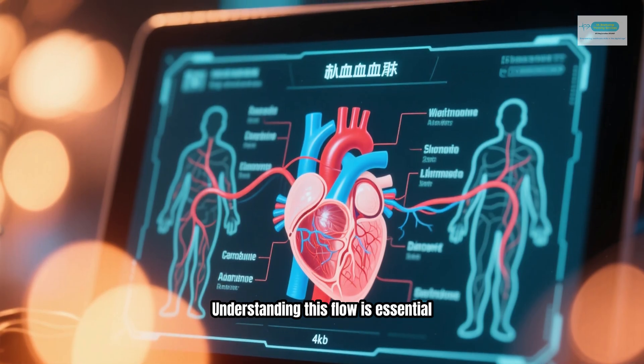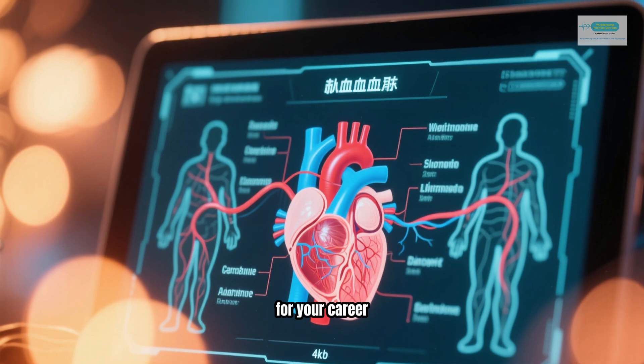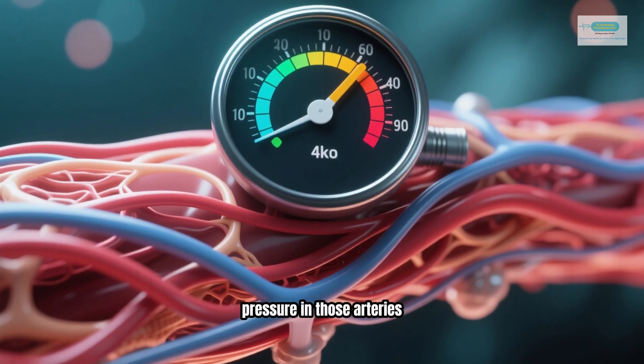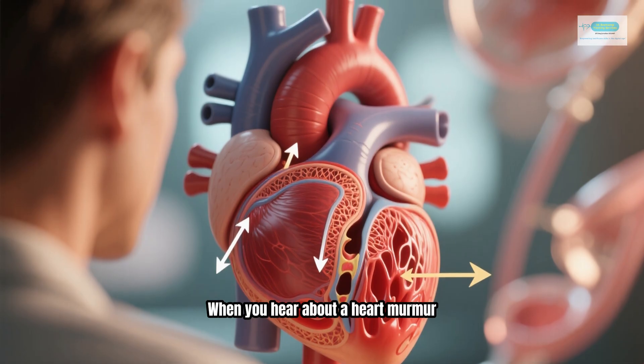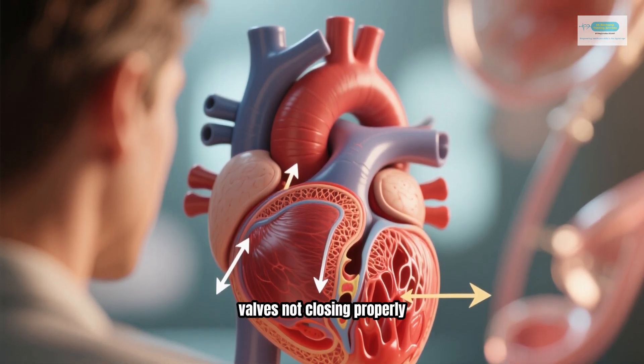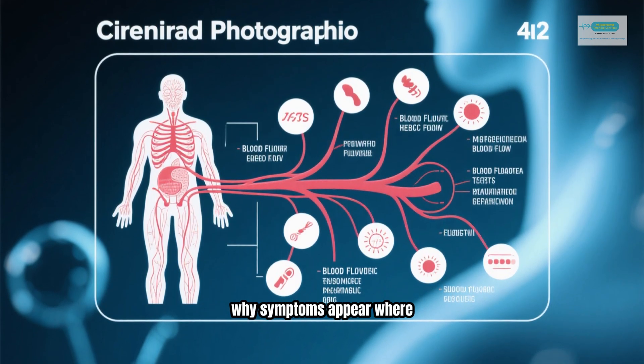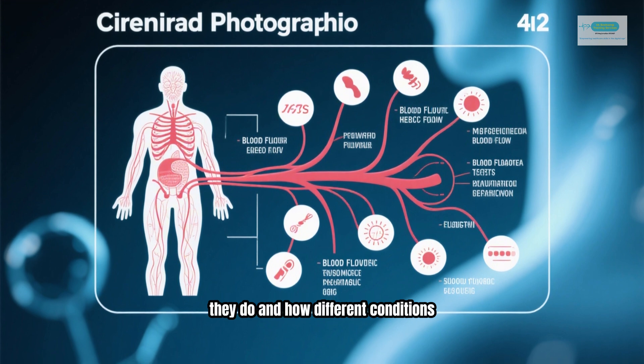Understanding this flow is essential for your career. When you see a diagnosis like hypertension, it's about the pressure in those arteries. When you hear about a heart murmur, it's often related to those valves not closing properly. Knowing the path of blood helps you understand why symptoms appear where they do, and how different conditions affect the entire body.